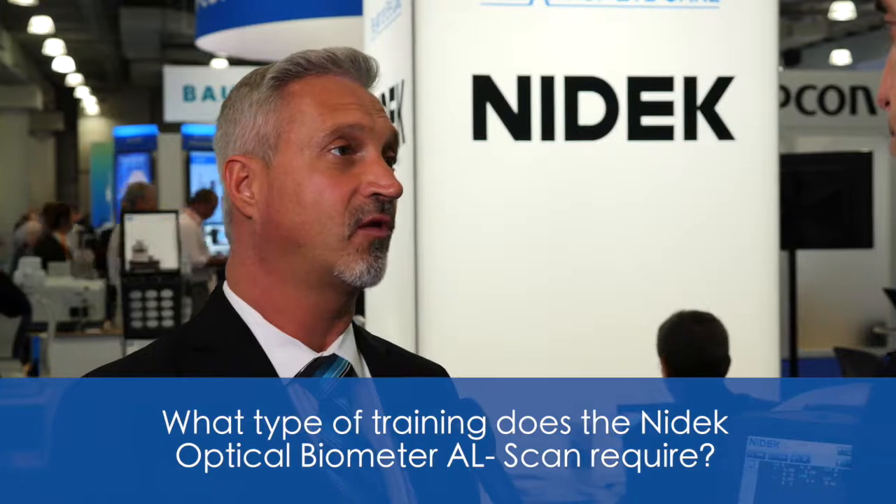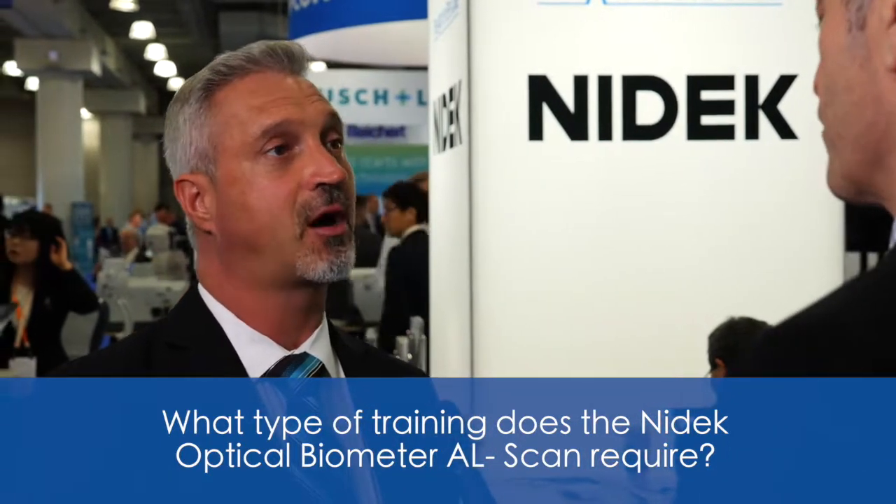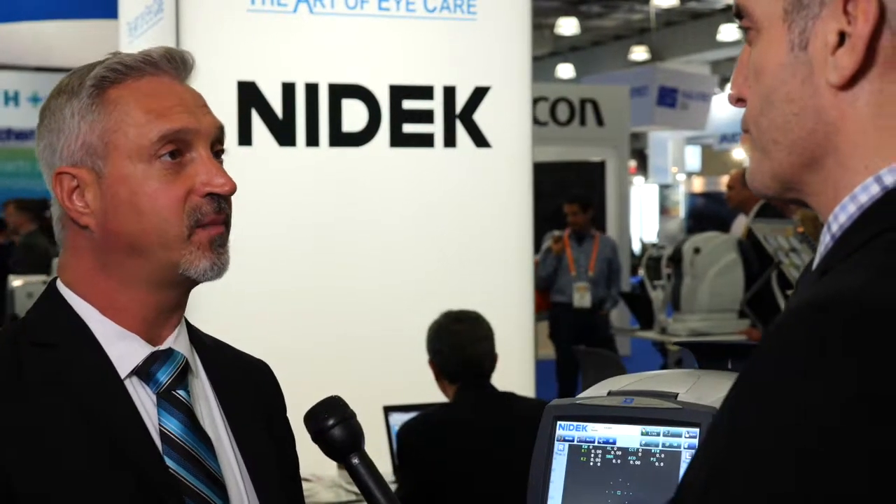And as far as training of the technicians, what type of training do they need? Not very much training. The device, as I said before, it has auto tracking and auto shot, so you just essentially have to align it on the patient's eye and the device will take over and do all the work for you. And then after the measurements are completed, you can review the detailed results, or you can go directly to the IOL calculation, and we can set up personalized IOLs for each doctor in the practice. So it will automatically populate the IOL and also give the doctor the proper diopter lens to implant.